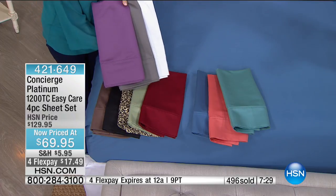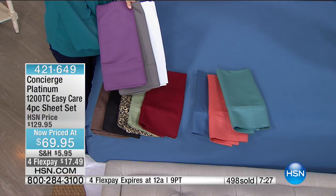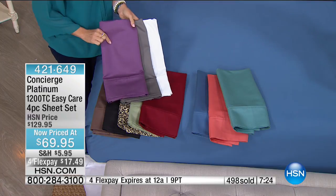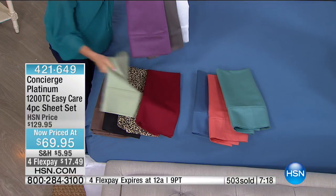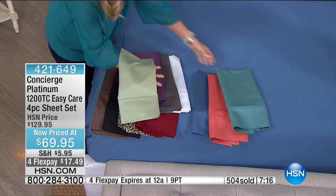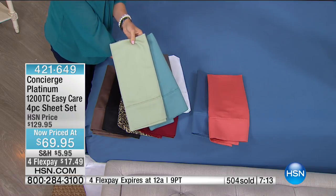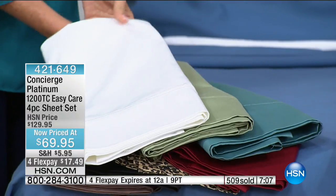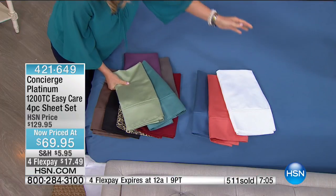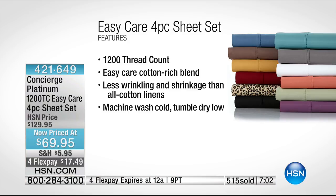A lot of times when you see 1200 thread count you think you're afraid to wash them. But not these — they're easy care. What you're getting is the benefit of both microfiber and cotton: the natural softness and breathability of cotton plus wrinkle resistance, shrink resistance, and fade resistance of the microfiber. It also lightens the weight.